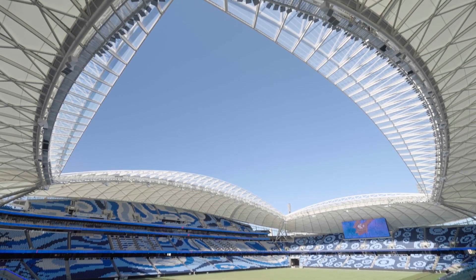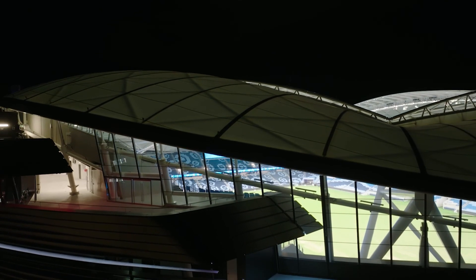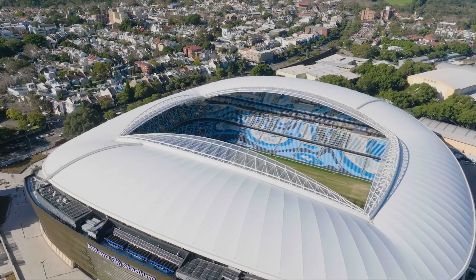Winning Sydney Football Stadium was a great achievement for us. It's going to be the home of rectangular sports and some of the major sporting contests will be held there. To have it under a Matmax roof is incredible — for it to be made here in Brisbane is even better — and it's something we're really proud of as a company.